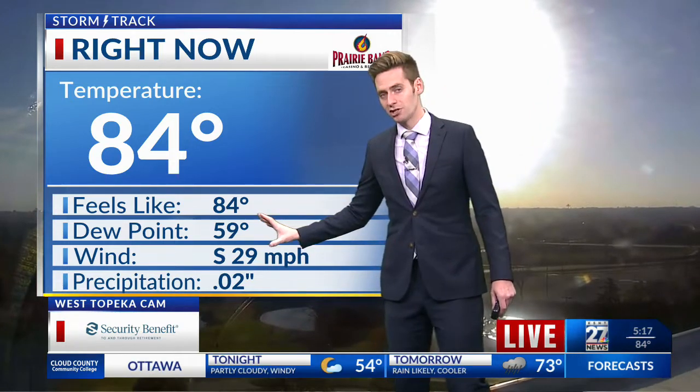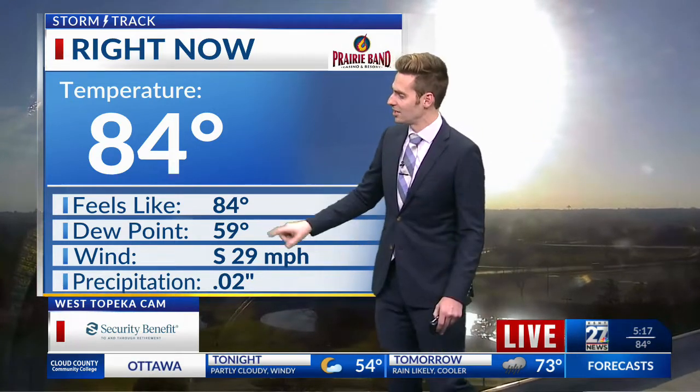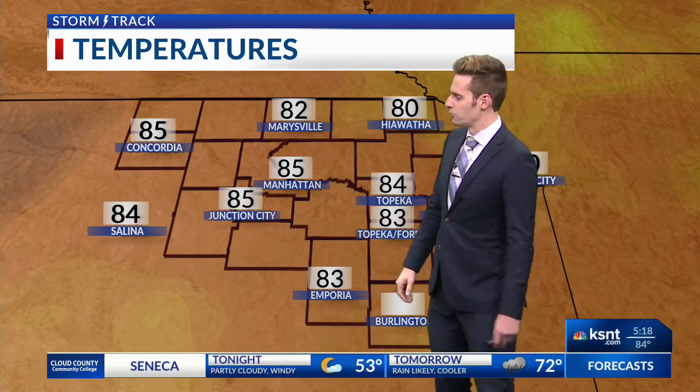Right now, 84 degrees, dew points near 60 — plenty of moisture in place to help with those rain chances. And strong winds out of the south, sustained at about 30 miles an hour. And that's pretty typical, pretty common when you see such a strong system approaching.